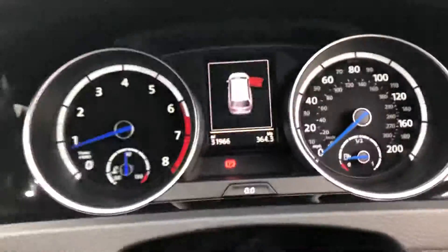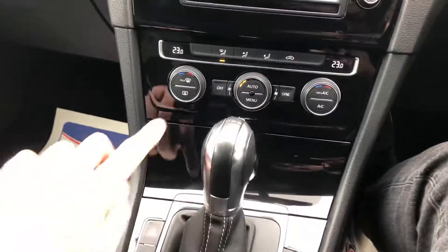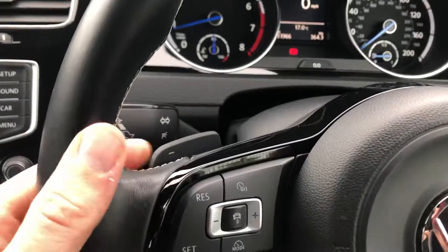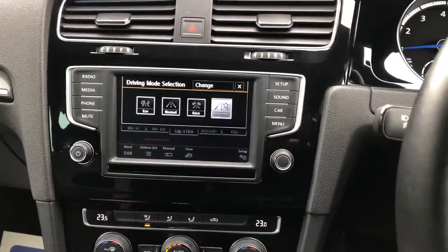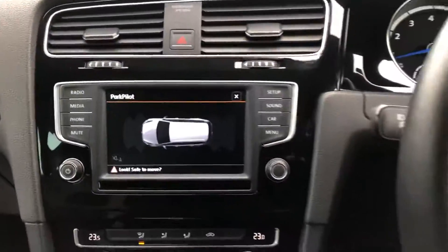No warning lights. It's about to hit 32,000 miles. Dual zone climate, paddle shift, different drive modes, auto hold handbrake, and front and rear parking sensors with visual display.